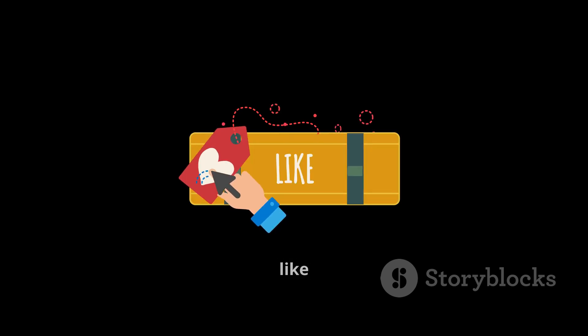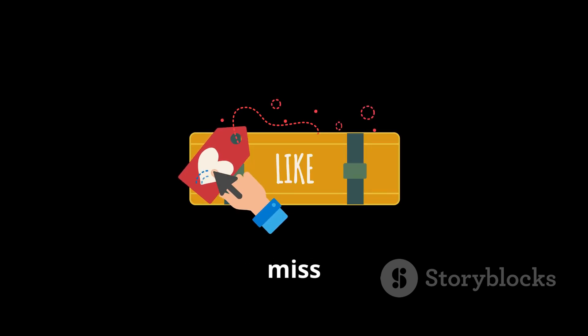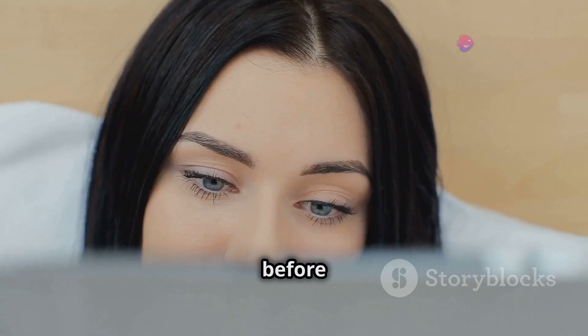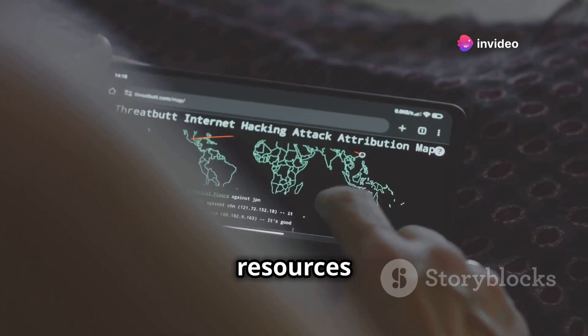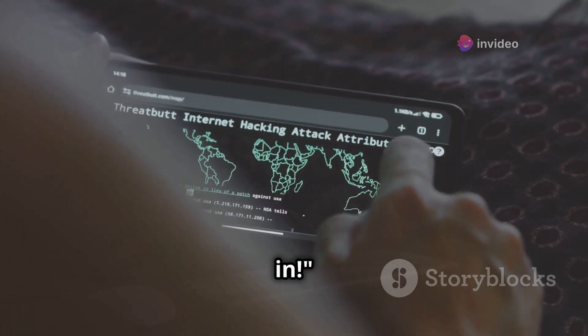If you're new here, make sure to hit that like button and subscribe so you don't miss out on more videos like this. And before we get started, be sure to check the description and pinned comment for extra resources and help if you need it. Alright, let's dive in.